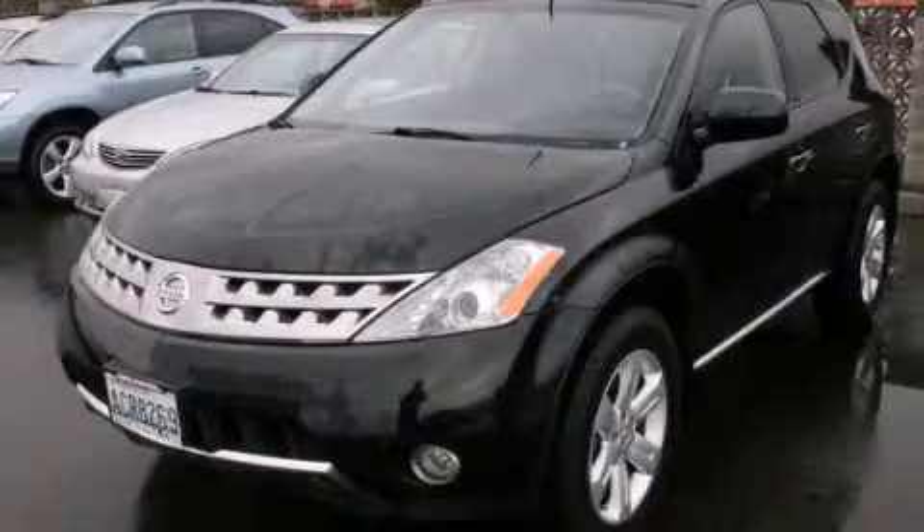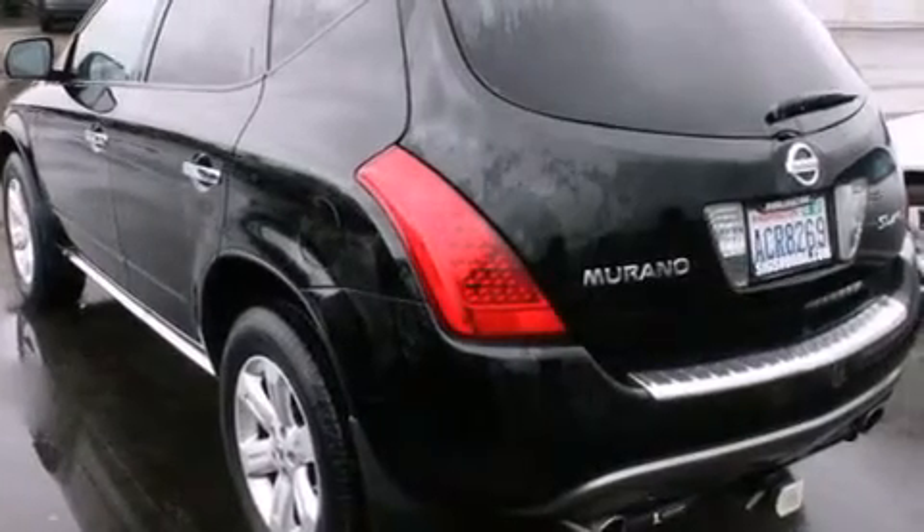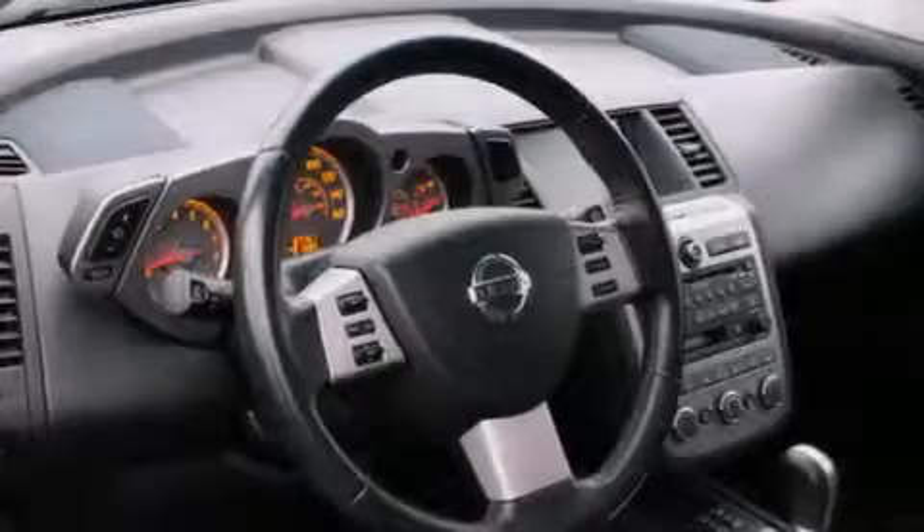This is a 2007 Nissan Murano. Plenty of space for what you need. It has a 3.5-liter six-cylinder engine, an automatic transmission, and all-wheel drive.